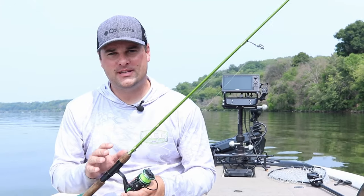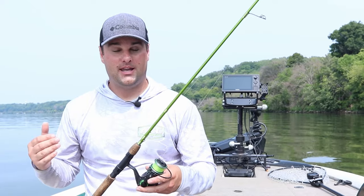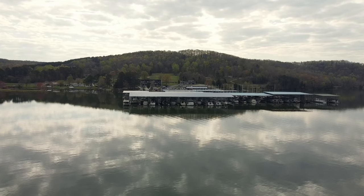Welcome back to another one. The dog days of summer are finally here. We're at the end of July getting into August. It's hot, water temperatures are really high, and the one place that is pretty much guaranteed to find crappie — specifically on our river systems up north and the reservoir systems for those of you down south — are dock systems.